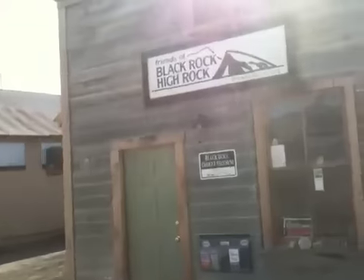Well hello there and welcome to Gerlach, Nevada. This is the Friends of Black Rock High Rock office in Gerlach, Nevada. The Friends of Black Rock High Rock is a 501c3 organization which helps manage the resources of the Black Rock Desert region and helps educate the public to foster stewardship and preserve its unique character.